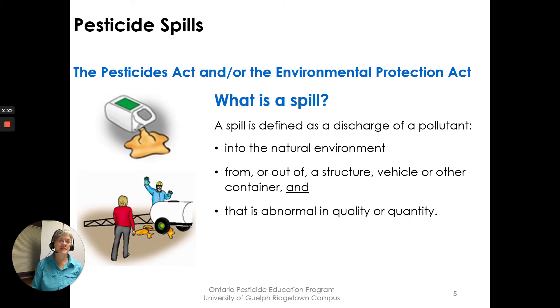The Pesticides Act and Environmental Protection Act define a spill. A spill is defined as a discharge of a pollutant going into the natural environment from or out of a structure, a vehicle, or another container, and it is abnormal in quality or quantity — meaning it's in a place it's not supposed to be, or in an amount larger than what it should be for proper use of that pollutant.